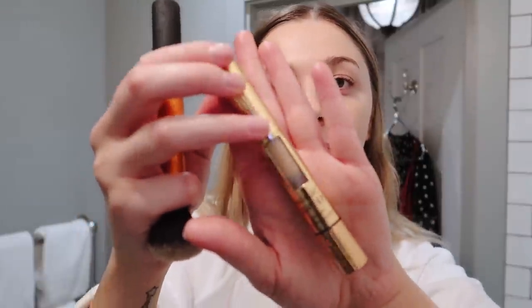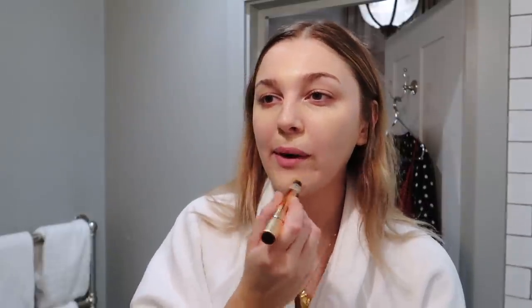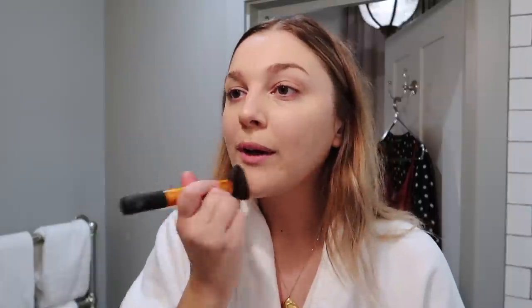I've got two concealers with me but I'm going to use the Charlotte Tilbury Airbrush Concealer for fuller coverage. I have the NARS Radiant Creamy Concealer as well but the Charlotte Tilbury is more heavy duty. It kind of reminds me of the Maybelline Eraser - it has a sponge on the end which really helps it go on nicely. I've got a beauty blender somewhere but I'm going to use my Real Techniques Buffing Brush, which I'm so back into - I've been using it for all my cream products.